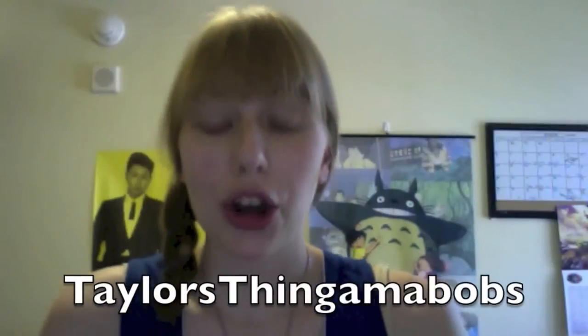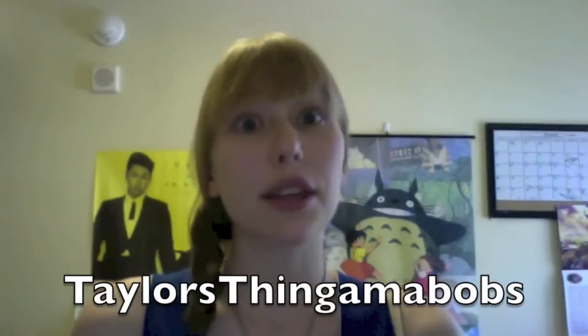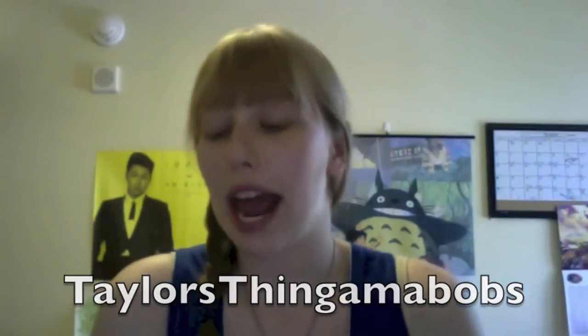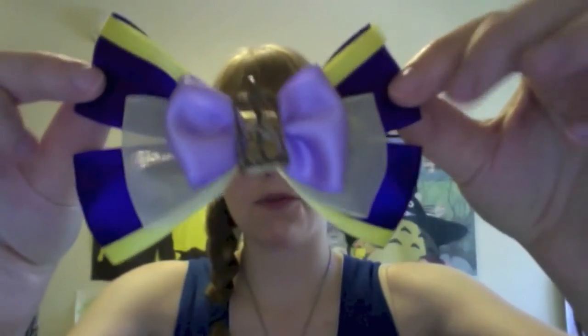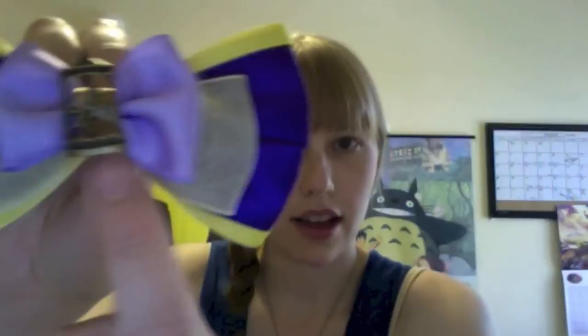The next group of bows I ordered were from Taylor's Thingamabobs, also on Etsy. The first bow I got from Taylor's Thingamabobs is for Prince Charming Regal Carousel, and here it is. It's really pretty — it's a purple and yellow and gold kind of design, and it's got this little carousel horse. It's really pretty.